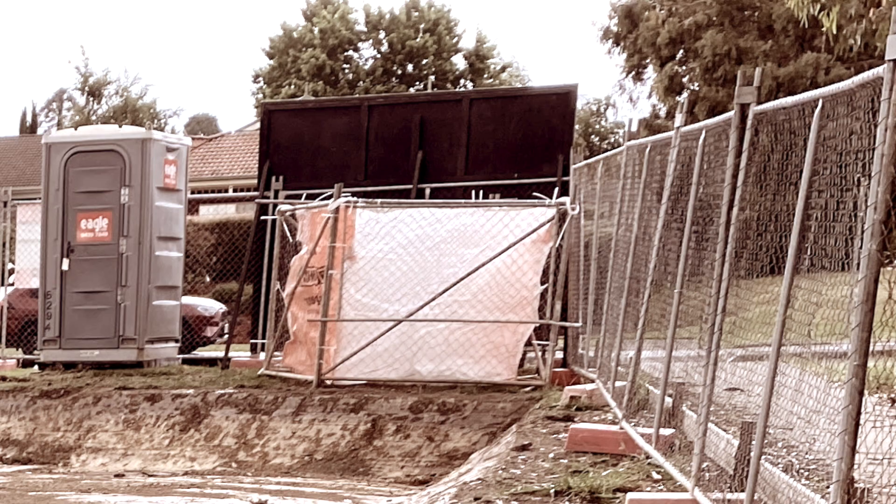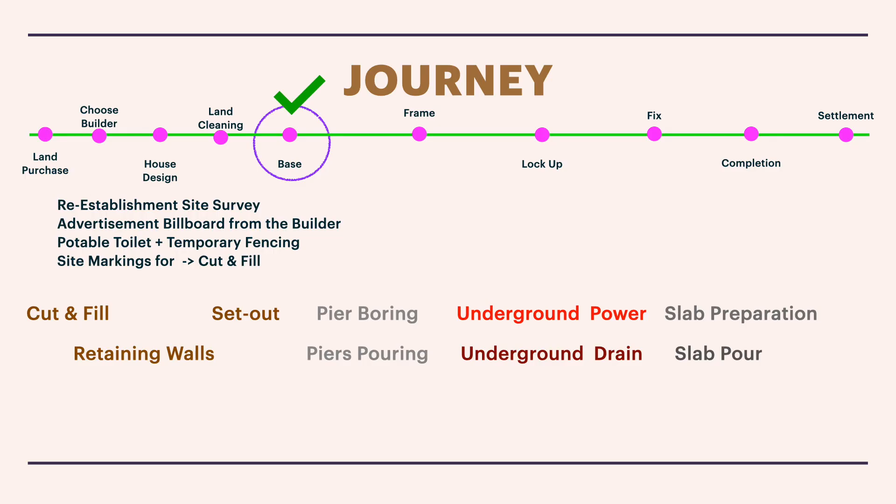The next phase is site marking, where someone comes and marks out the cut and fill. This is the most exciting part — groundbreaking for your home. If you're religious or want to take pictures, this is the time, because once the ground breaks, your block will never look the same again.